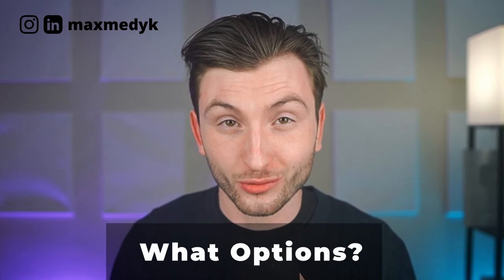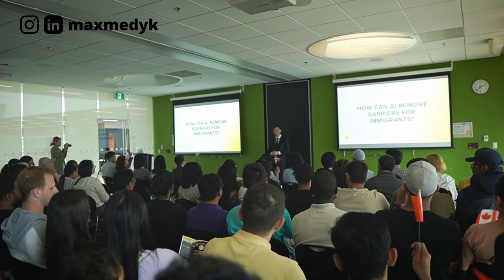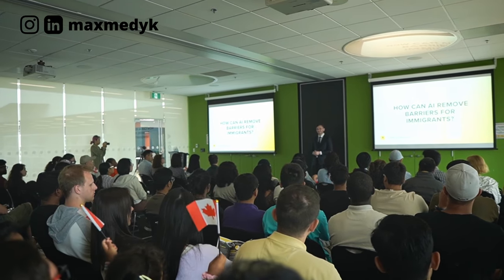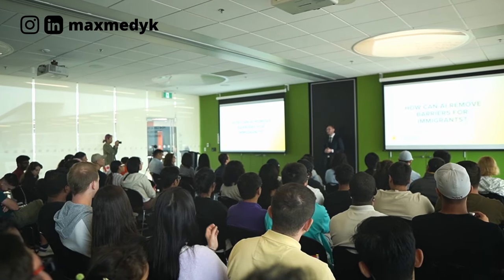Sadly, you cannot extend your PGWP and when it expires, you cannot work or stay in Canada. So what options do you have? Well, first of all, no need to panic. Over the years of helping thousands of people with immigration and building this amazing community, we've identified the most effective strategies that I'll share with you in this video. The last one is called H&C — something not many people cover due to limited understanding of how it works, so you might learn about it for the first time.